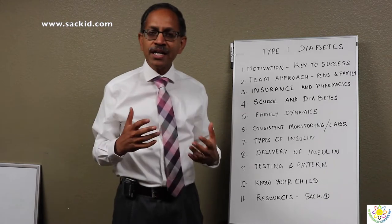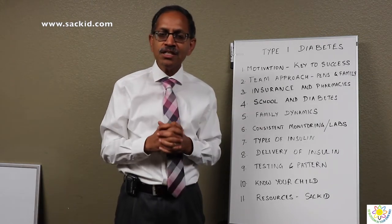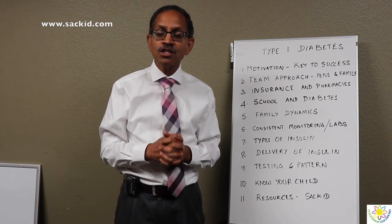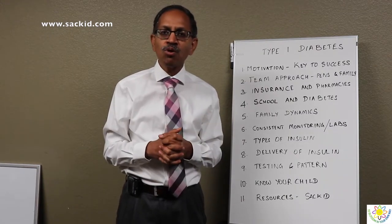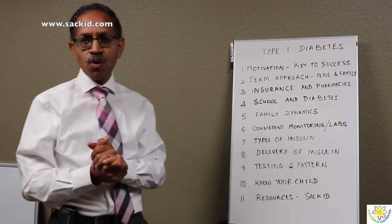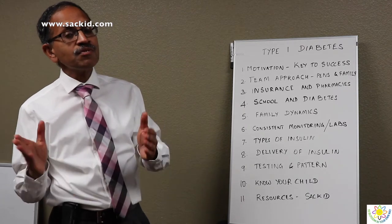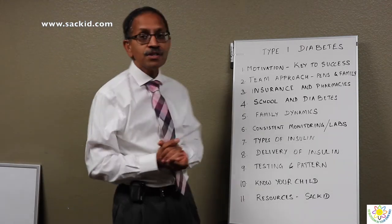There are different brand names, and that's a separate discussion by itself. When you meet with your PENS team or your pediatric endocrinologist, you can discuss more about brands and which brand will be appropriate for you. The insurance and pharmacy benefits will play a major role in choosing the right kind of insulin.